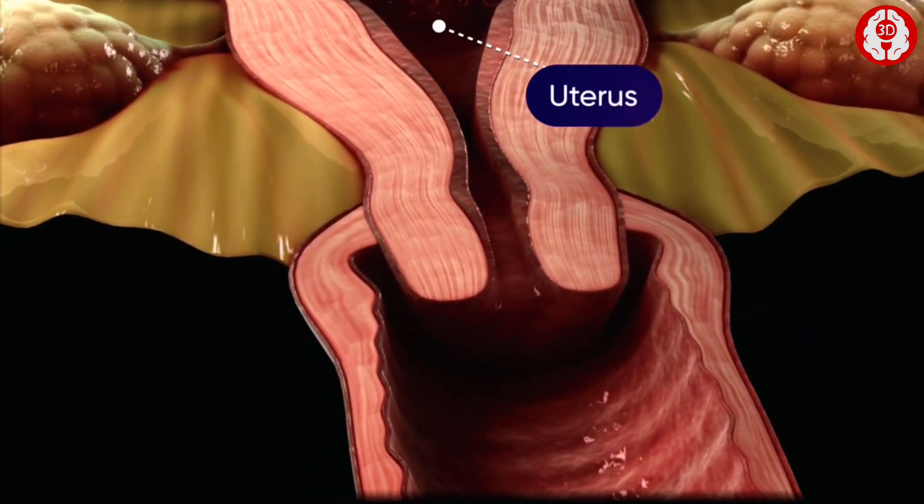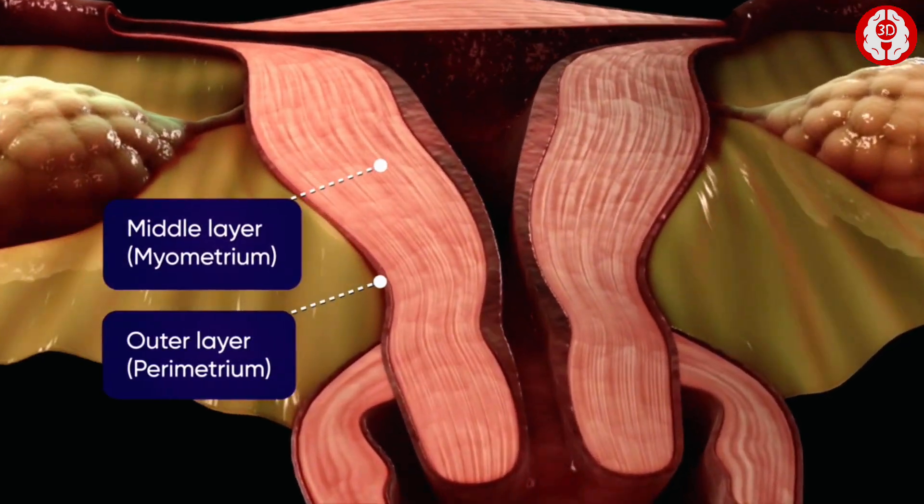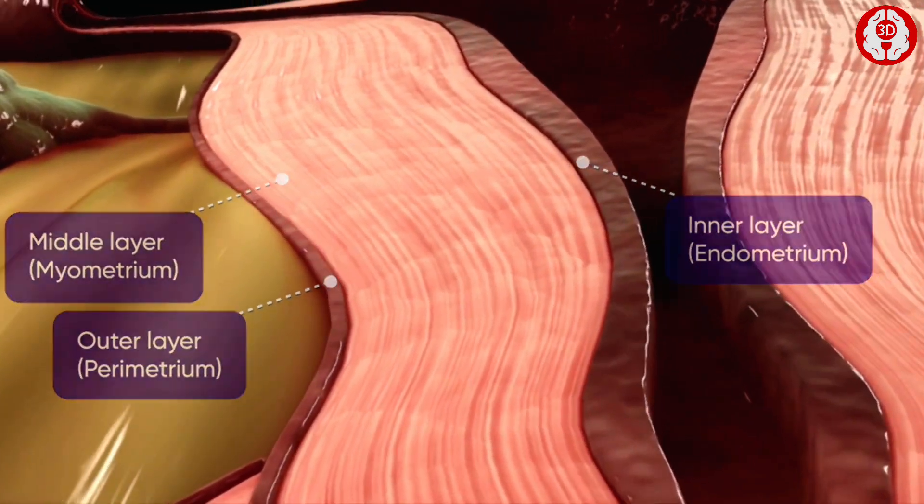The uterus is a muscular organ comprising the outer layer, middle layer, and inner layer.